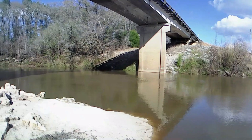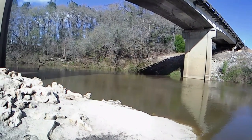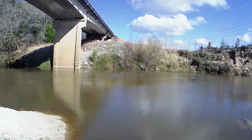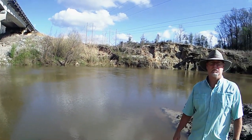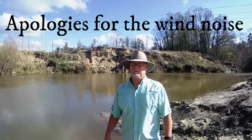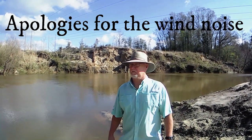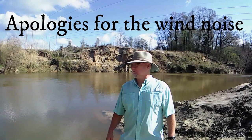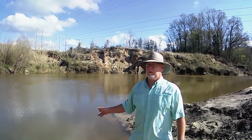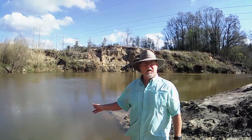Ideally on this river, what you want is three and a quarter to three and a half feet — somewhere in that area. That makes the shoals exciting without being problematic and having to drag over them. Anything much higher than that, the shoals are pretty much fine. On this stretch of the river, one of the highlights downstream is fossil hunting.